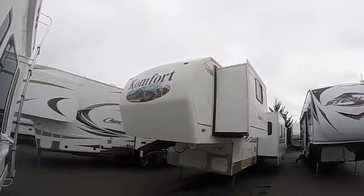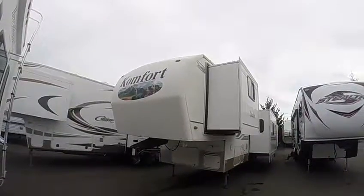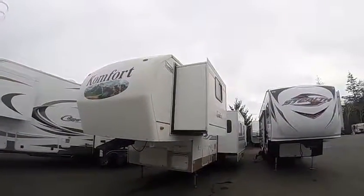Hi, this is Bob with Gibbs RV, and today we're looking at a 2004 Comfort 5th Wheel Model 29 FGS. It's a rear living floor plan with dual slides.